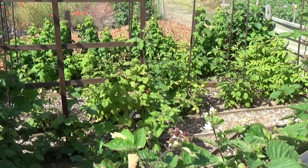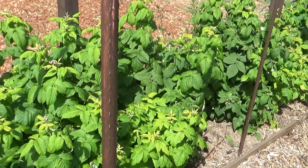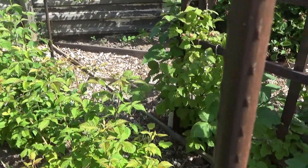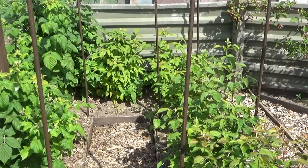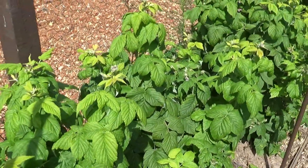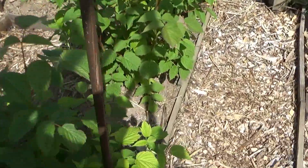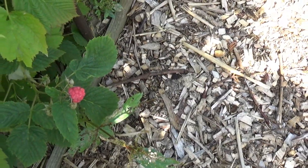We start off with our raspberries - this is what we call Raspberry Alley. As you can see they are all coming on lovely. These are our autumn fruiting raspberries. I haven't put the wires up yet so we've got a pathway through the centre so we can pick fruit from either side. The flowers are forming into fruits and you can just see there we've got our first look of fruit starting to come - wicked!